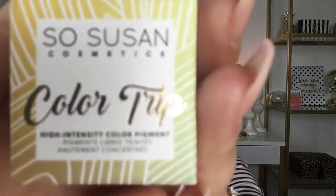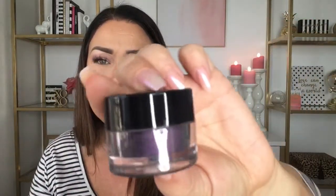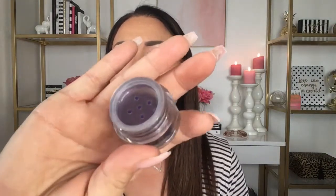The next item is the Color Trip high intensity color pigment — that's really cool. The container is a very substantial size for a pigment, with a lot of product. This is in the color Mysterious, a deep purple, which feels very appropriate for the masquerade theme of this month's bag. It's really pretty, so I'm going to open it up and swatch it. I love getting full-size products in my Ipsy subscription.